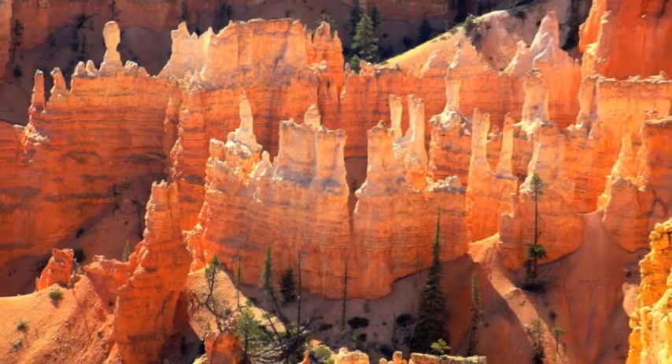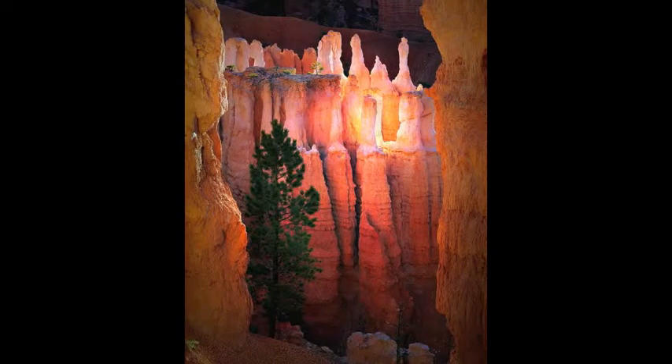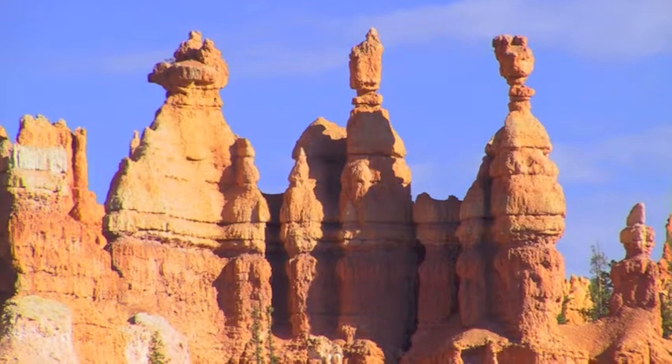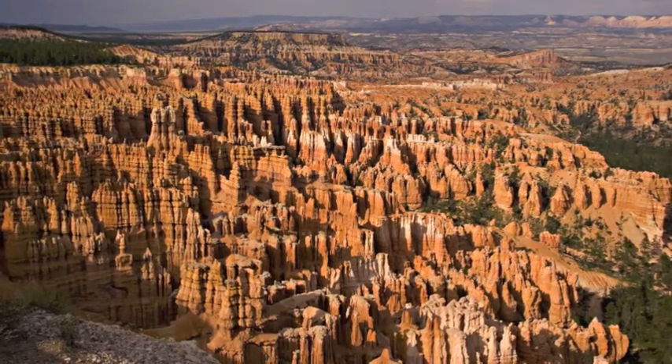In order for a hoodoo to form, it must undergo two weathering processes. The first, frost wedging, is common at Bryce Canyon due to the multiple freeze-thaw cycles during the season. During the winter, snow creeps into the cracks of the rocks and then freezes. When frozen, the water expands by 10%, making the cracks even larger.